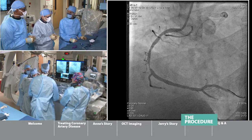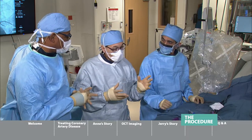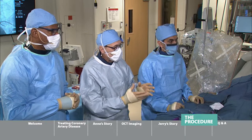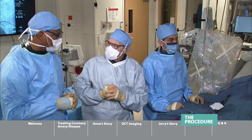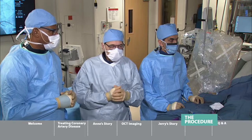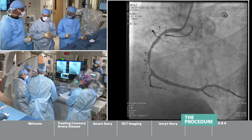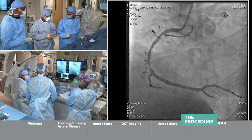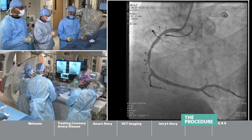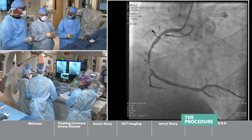Before this technology, most of these procedures were open chest. Now we're going in through the wrist. Because there is calcium in this artery, we're going to do something unique: shockwave lithotripsy — similar to how doctors treat kidney stones. When you see calcium in an artery and try to do angioplasty, it makes it more difficult to expand the stent. If you don't treat that calcium in advance, you don't get as big a stent, and that leads to an increased risk of re-blockage.